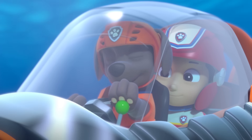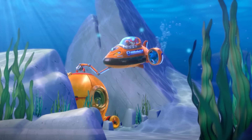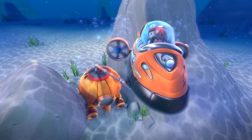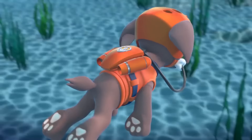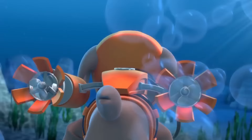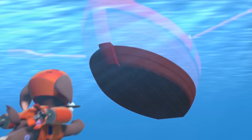Whenever there's a problem underwater, Zuma is there with a claw on his submarine and a smile on his face. Always happy to help, Zuma's pup-pack contains air tanks and propellers, allowing him to swim underwater.